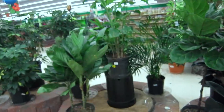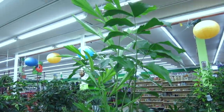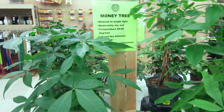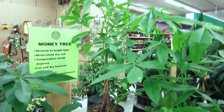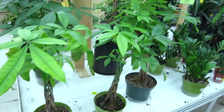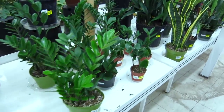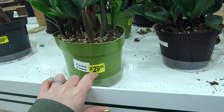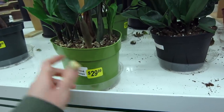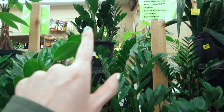Money trees — medium to bright light — for $39.99. I already have one in water so I'm going to pass on that. And then the ZZ plant for $12.99 — oh that's expensive for this. And this one that's $29.99. They have a really big one for $70.